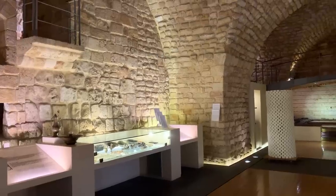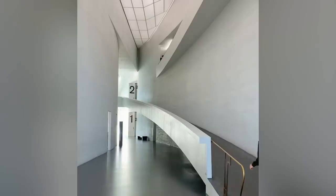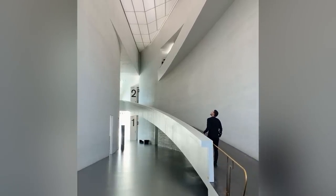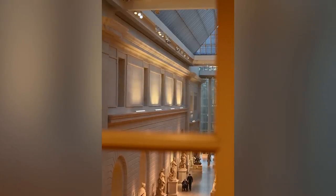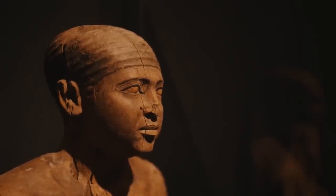Currently on display at the Met Fifth Avenue, the Scribes palette offers a tangible connection to the skilled individuals who meticulously recorded information and preserved knowledge in Ancient Egypt. Its presence invites visitors to appreciate the intricate artistry and functional importance of writing in this ancient civilization.